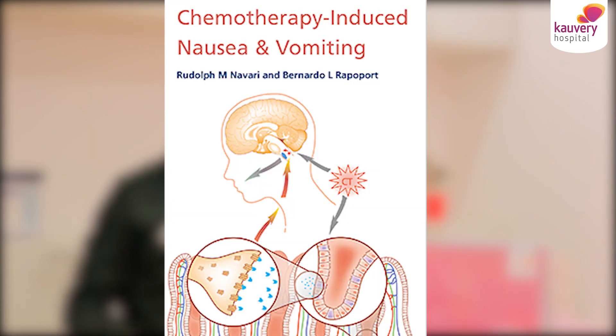Why does chemotherapy cause vomiting? Chemotherapy passes through the blood to the brain and activates certain areas in the brain called the vomiting centre, which can lead to vomiting. Sometimes chemotherapy can also irritate the lining of the stomach and intestine, which can also cause vomiting.